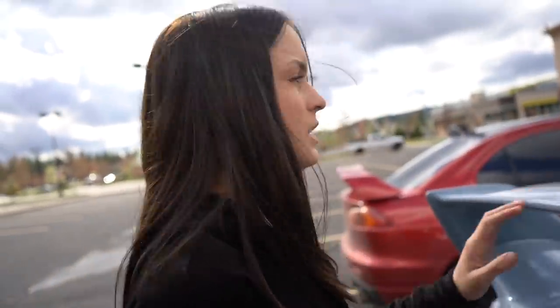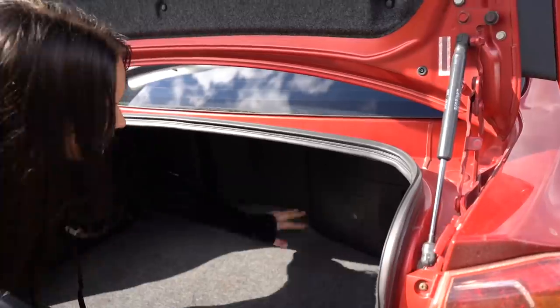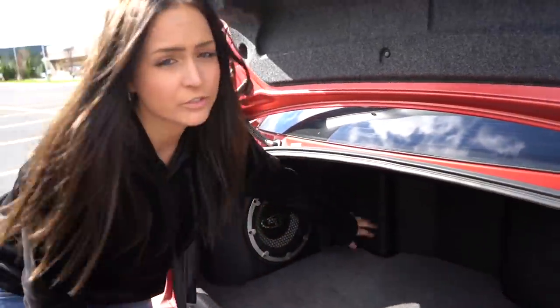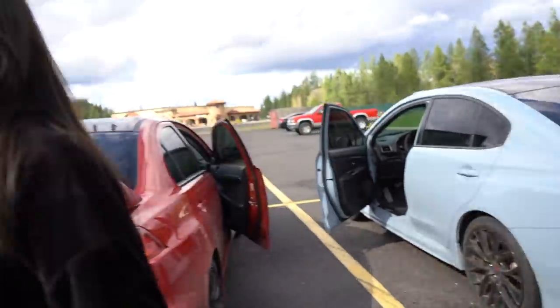The trunk on the STI is massive, which is pretty neat. The EVO has a cool unique feature — the sub battery and windshield wiper fluid are both in the trunk, which is kind of different but kind of unique. I can respect it.